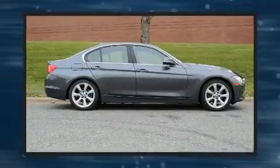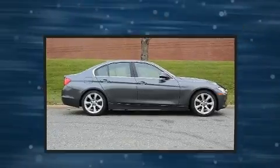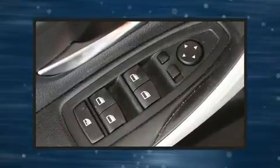BMW prioritized comfort and style by including delay-off headlights, a tachometer, a leather steering wheel, turn signal indicator mirrors, and much more.